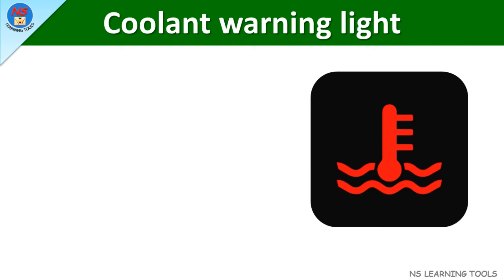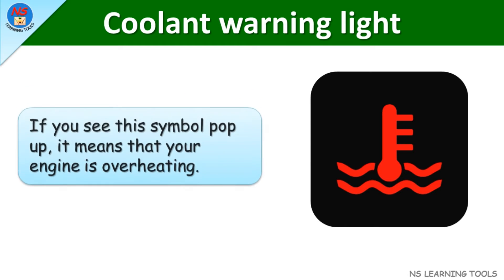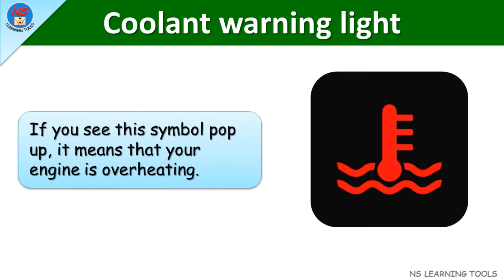Coolant warning light. If you see this symbol pop up, it means that your engine is overheating.